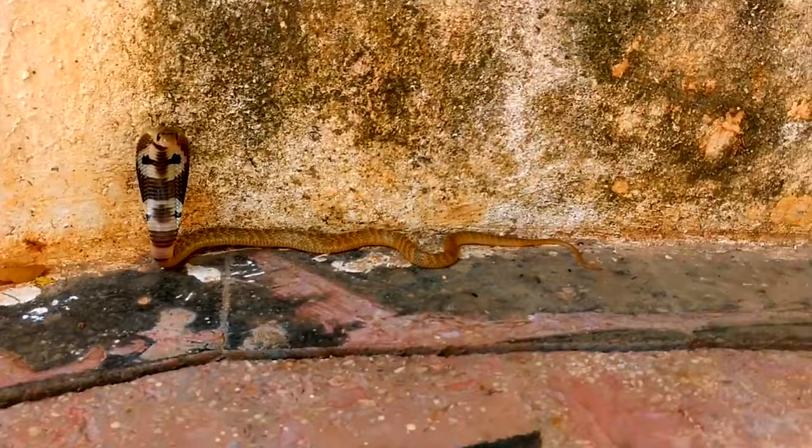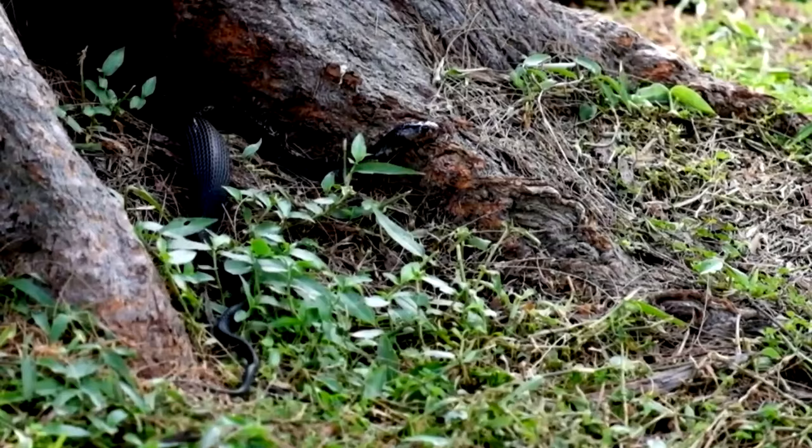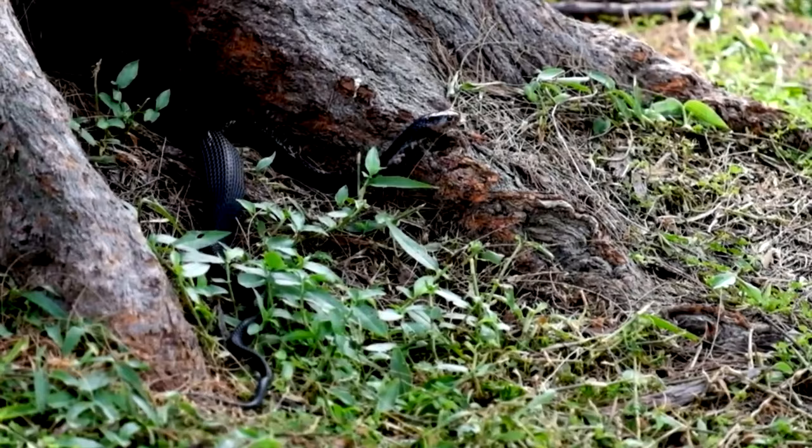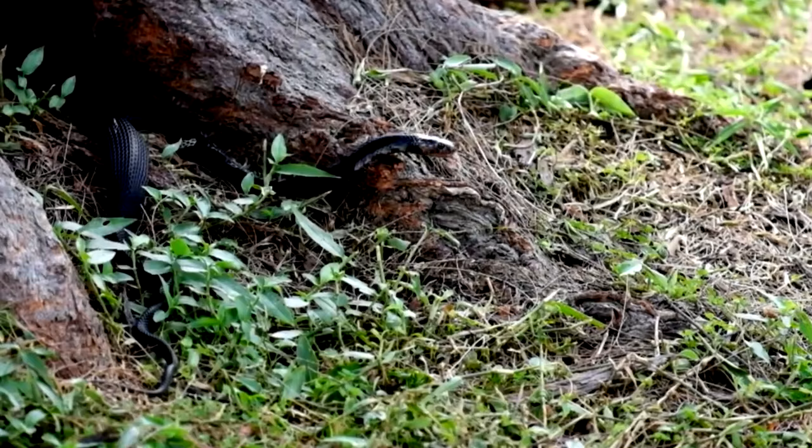Of course, a cobra's prey likely isn't going to get away after a venom-filled bite. Cobras eat other reptiles, amphibians such as frogs, fish, small mammals like rats, and bird eggs. They have excellent eyesight, and while some can nearly reach a formidable ten feet in length, others may max out at just half that.